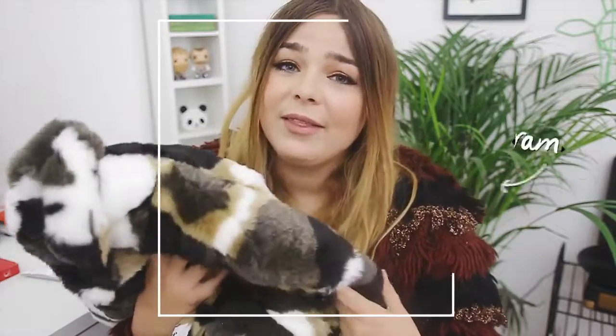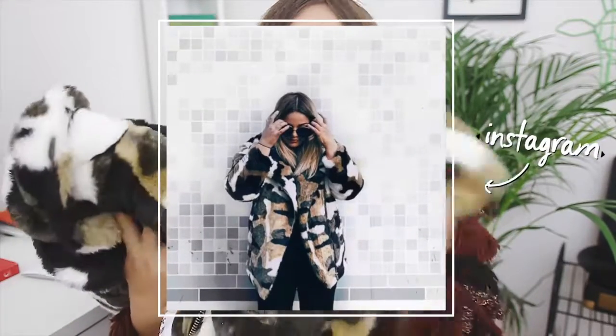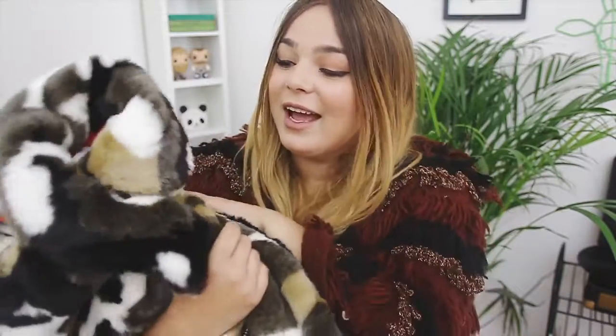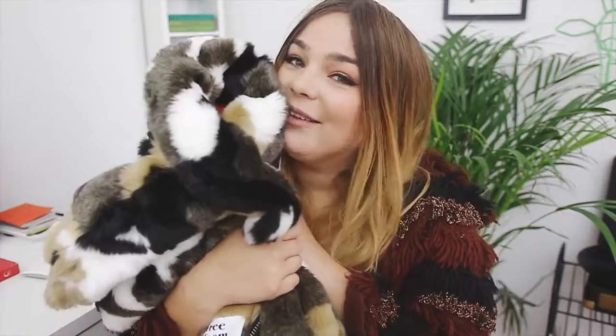I get it a lot — I'm walking around different shops and I see something and I think so-and-so blogger would like that. Especially when people have a really strong personal style that you can just get and know that someone would like something. It was pretty expensive — I think it was like £160 — but it's gorgeous and I just love it and I think it looks really cool and really fun.